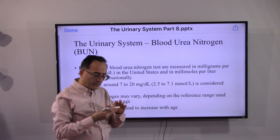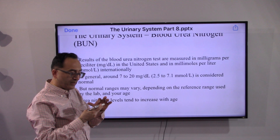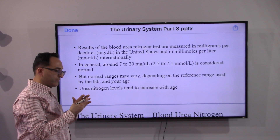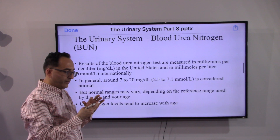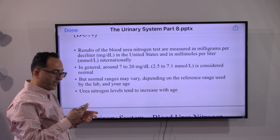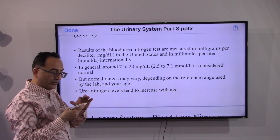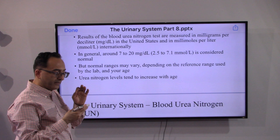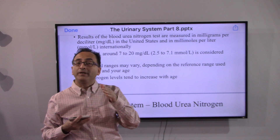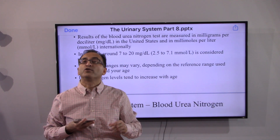BUN test results are measured in milligrams per deciliter in the United States and millimoles per liter internationally. In general, 7 to 20 milligrams per deciliter is considered normal in the USA, though the normal range may vary depending on the reference range used by your lab and your age, as urea nitrogen levels tend to increase with age.